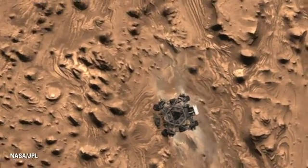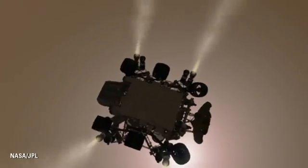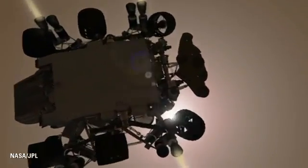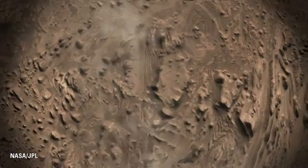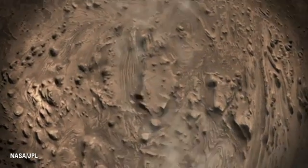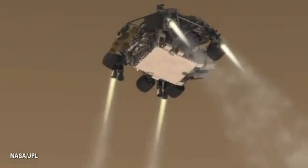We'll use those rocket engines to slow us from about 200 miles an hour down to about 1.5 miles an hour, or three-quarters of a meter a second, in straight vertical flight. We're in that straight vertical flight for the last 200 meters or so, looking straight down on where we're going to land.